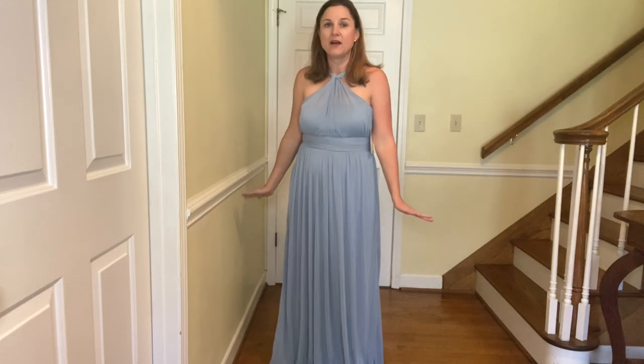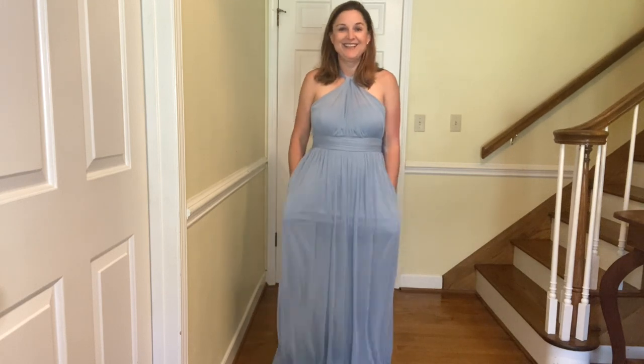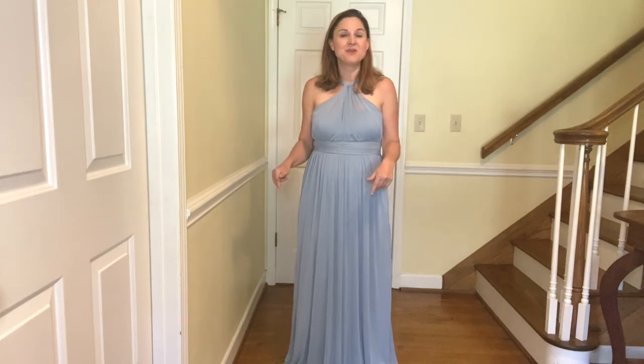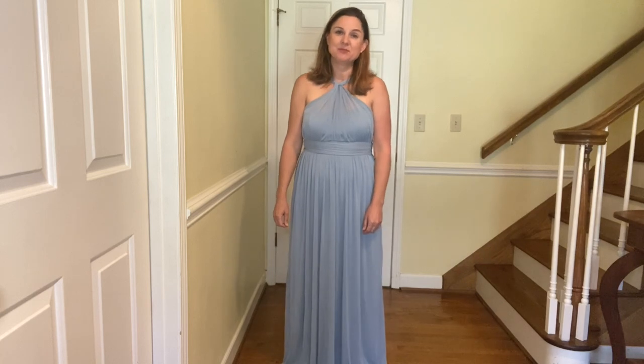I'll just fade into the background, be comfortable, have my pockets, and I'm ready for a great day. If you have ordered a dress from birdiegray.com, let me know in the comments below how that worked out for you. As always, thank you so much for watching and please subscribe.